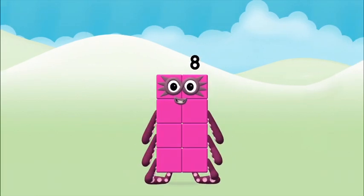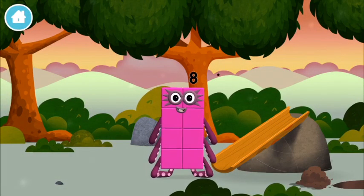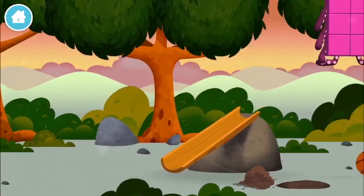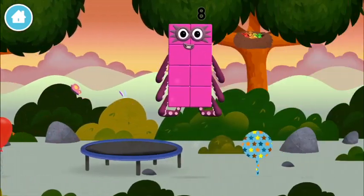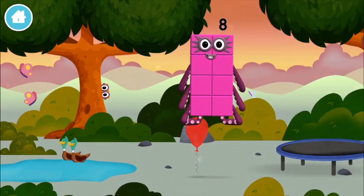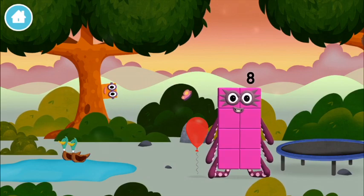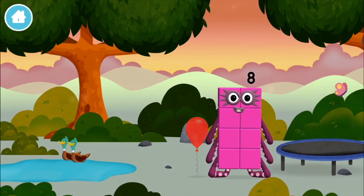That's it! You made Number Block Eight! You made a new number block! Try looking to the left! Octoblock! You found one!